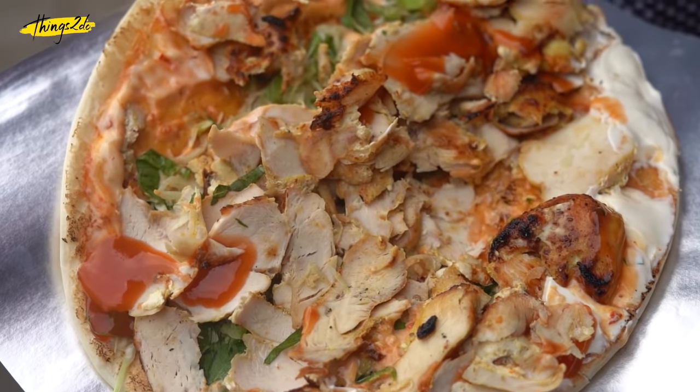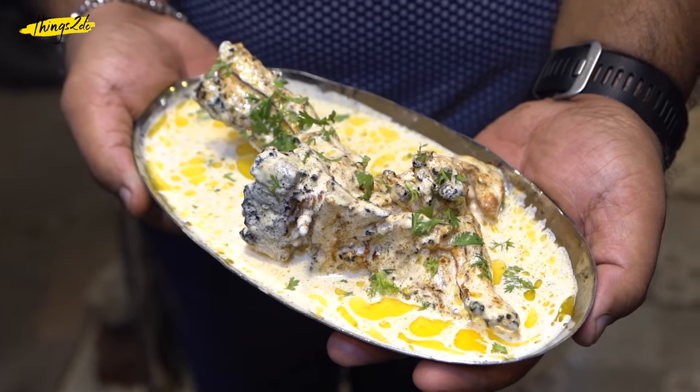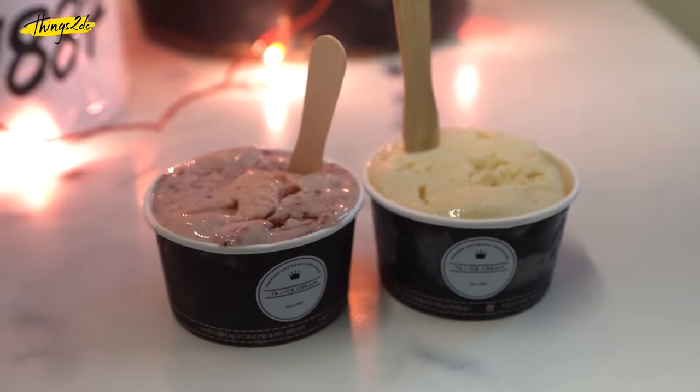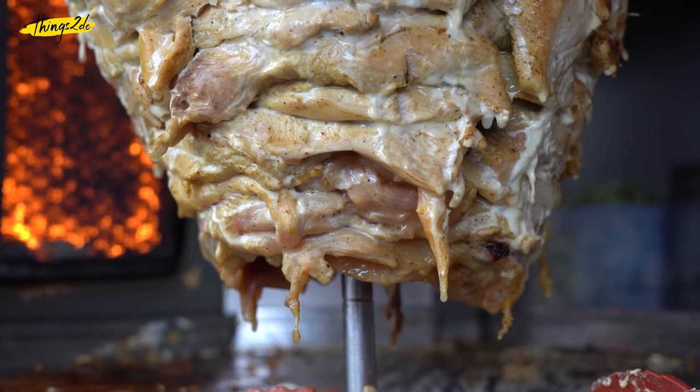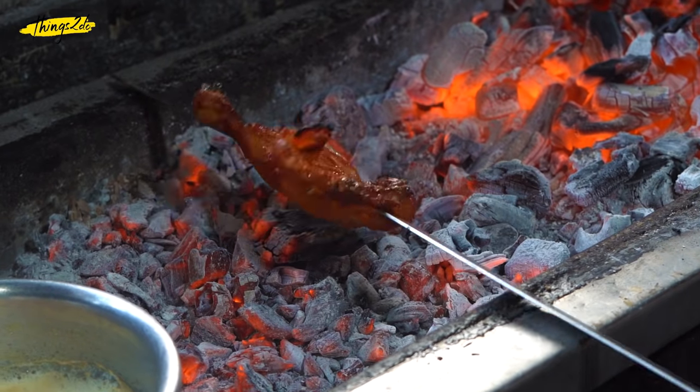Mumbai is a melting pot of cultures and we surely know how to take things from all across the globe and make it our own by adding a quintessential Mumbaya touch. Today we explore the area near JJ Flyover and Muhammad Ali Road to bring to you the Middle Eastern and Mughalai delicacies in one of our most iconic neighbourhoods.